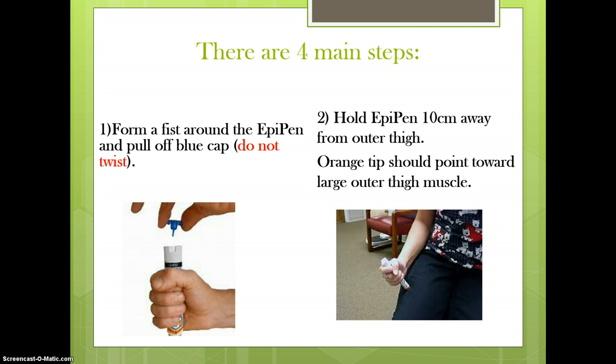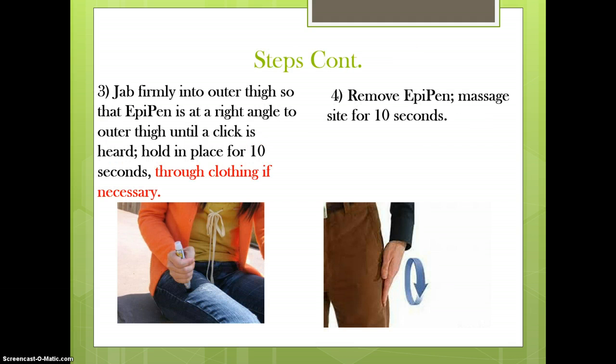Grasp the EpiPen and form a fist around the unit. With the other hand, pull off the blue safety cap. Hold the orange tip near the outer thigh. Swing and jab the orange tip firmly into the outer thigh so that the auto-injector is perpendicular to the thigh. You should hear a click. Hold the EpiPen firmly in place for 10 seconds, then remove it from the thigh and massage the injected area for 10 more seconds.